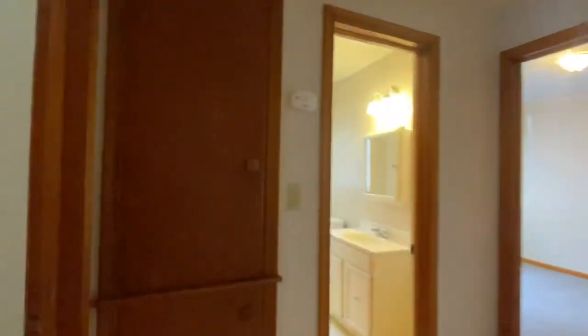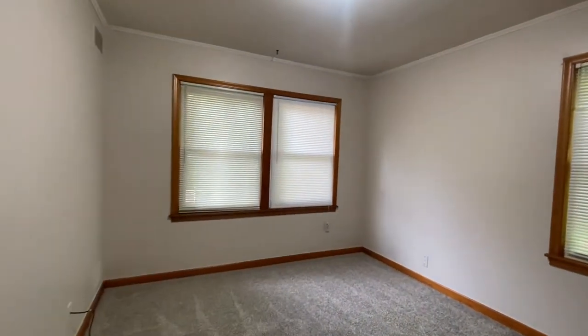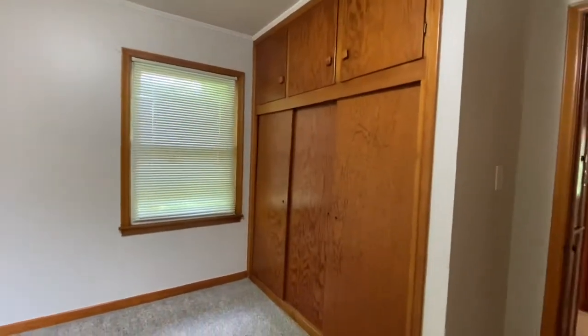Now we're going to see bedroom number two. There is a linen closet here in the hallway, and then you have bedroom number two — with a nice big closet too.